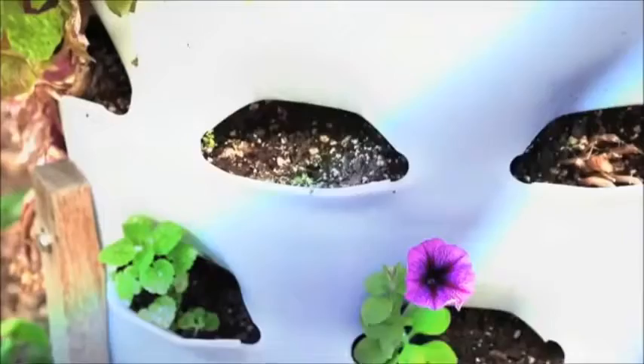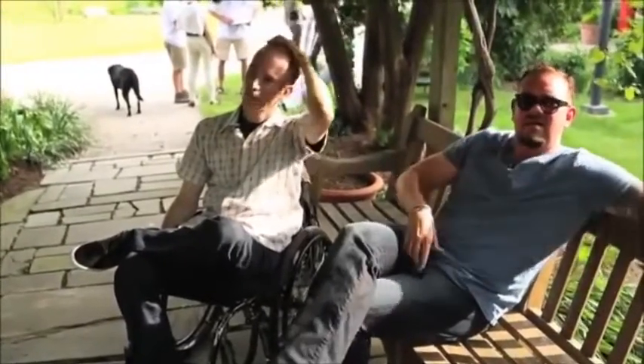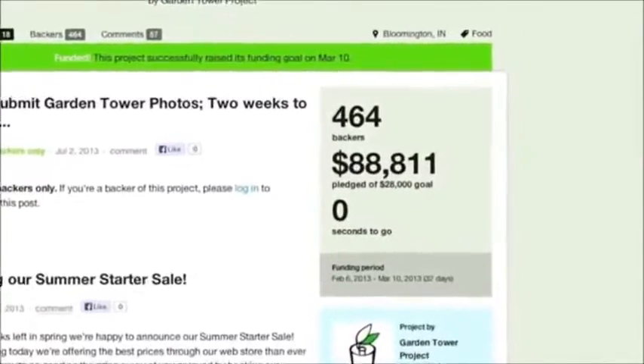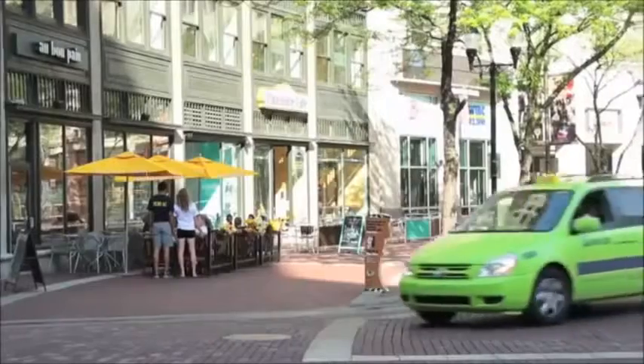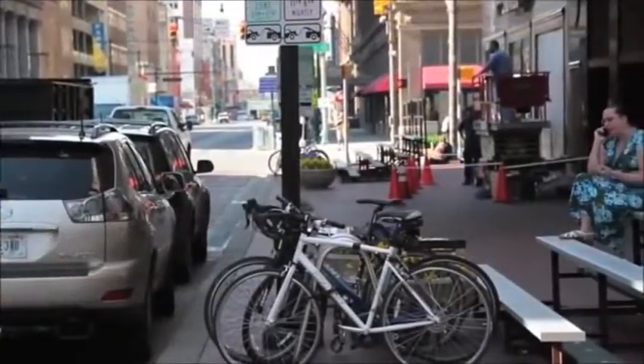Tell us who you are and what your affiliation is with the Garden Tower project. My name is Benedict Jones. I came across the Garden Tower project and was lucky enough to get involved helping them develop business. Benedict Jones was able to create a successful crowdfunding campaign through the use of an informative and educational video, several small donation levels, positive customer testimonials, and sharing the campaign across all social media networks.